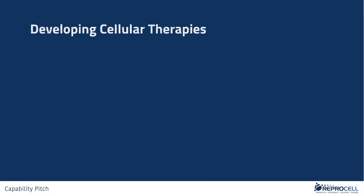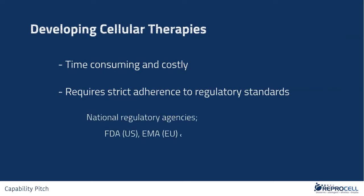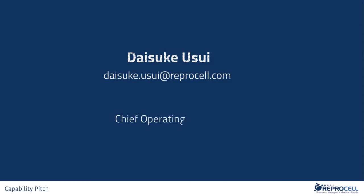Developing cellular therapy is a time-consuming and costly process that requires strict adherence to manufacturing and regulatory standards set forth by the national regulatory agencies, such as the U.S. FDA, EMA, and PMDA Japan. My name is Daisuke Usui, Chief Operating Officer at RIPROCELL.